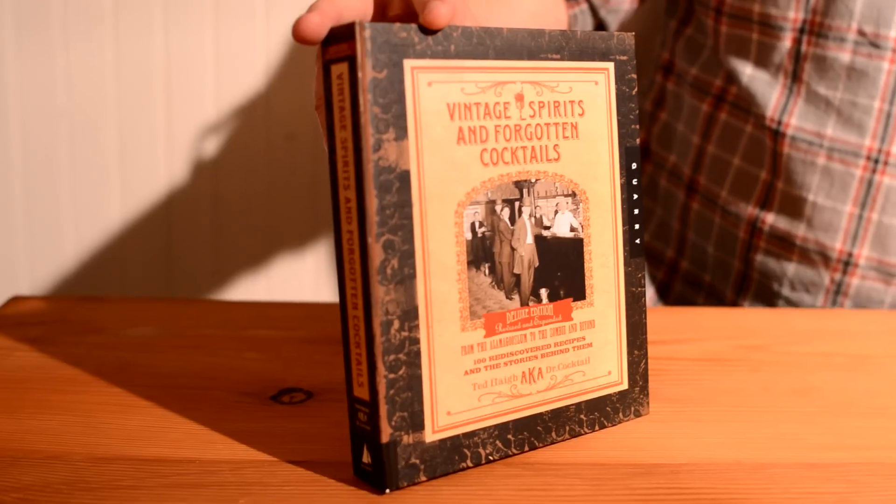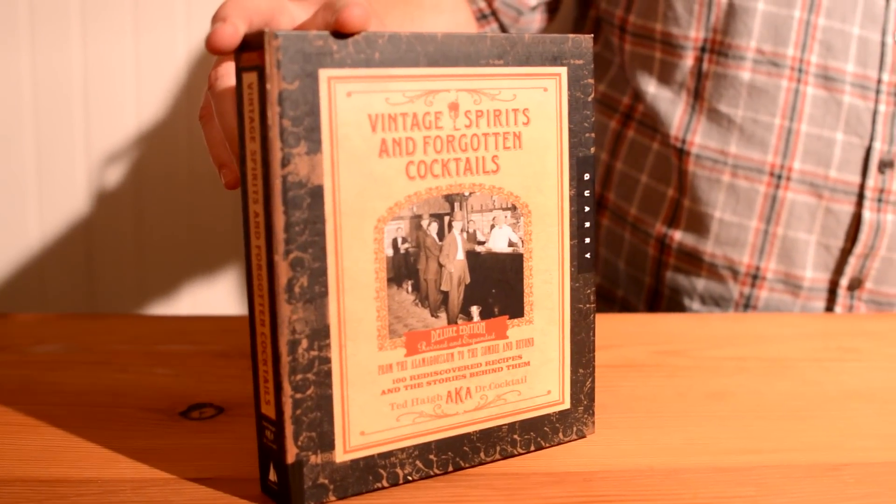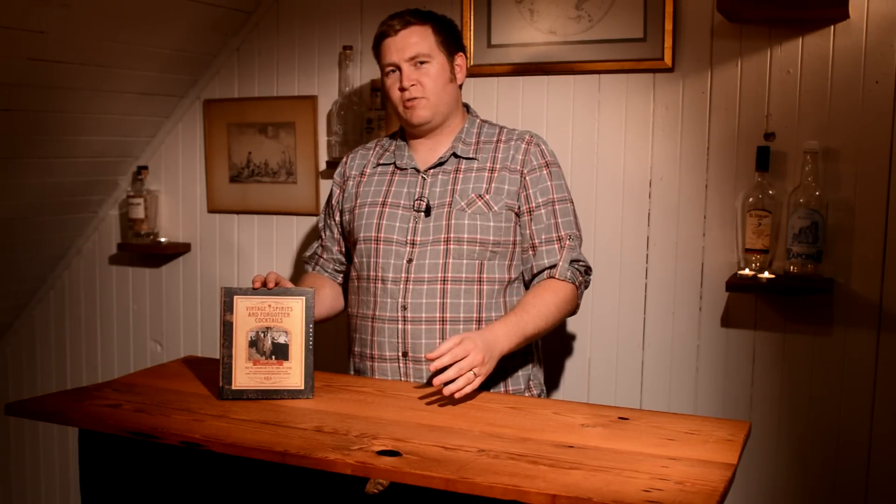As the title suggests, these are forgotten cocktails — cocktails from usually long ago that have been lost, sometimes because the ingredients would go out of production and nobody would produce them, so how could you make a cocktail without the ingredients? Now a lot of those ingredients are coming back, so you can make a lot of these cocktails. It's just a really great resource, especially from the history aspect.